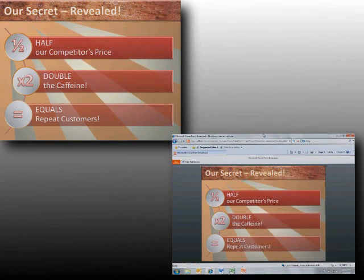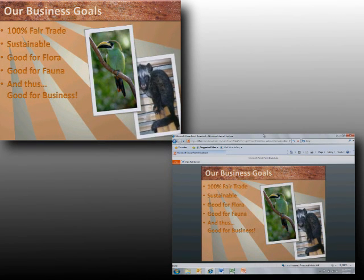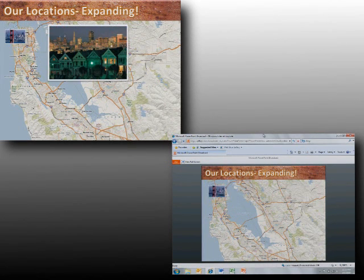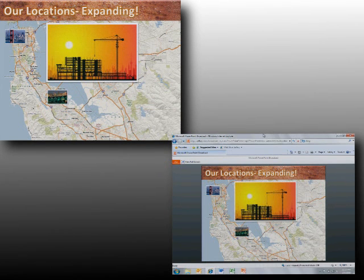All your prospective client needs is an internet connection. With PowerPoint 2010, you can easily turn a conversation into a powerful presentation, complete with precise charts, videos, and graphics you need to make a lasting impression.